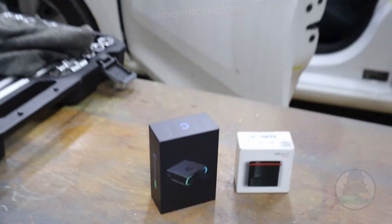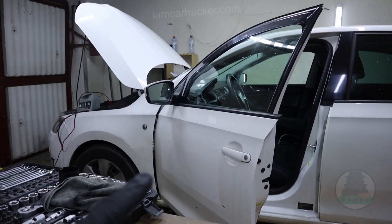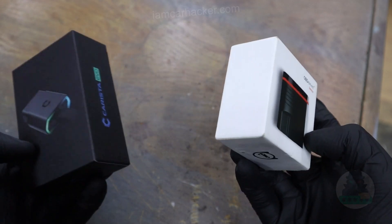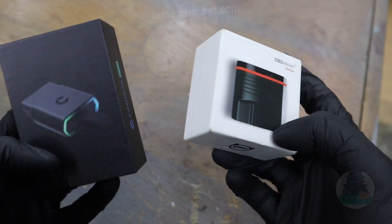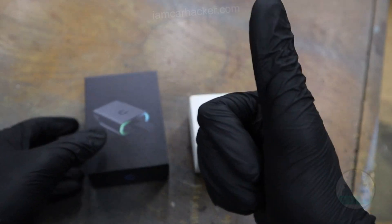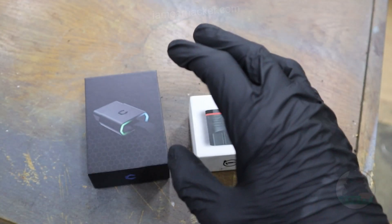Karista or OBD11 - which one should you buy for your VAG vehicle? By the end of this video you will understand the differences between these two scanners perfectly. You will know which one you should buy for your needs, and I will also show you one hack if you really hate paying subscriptions.